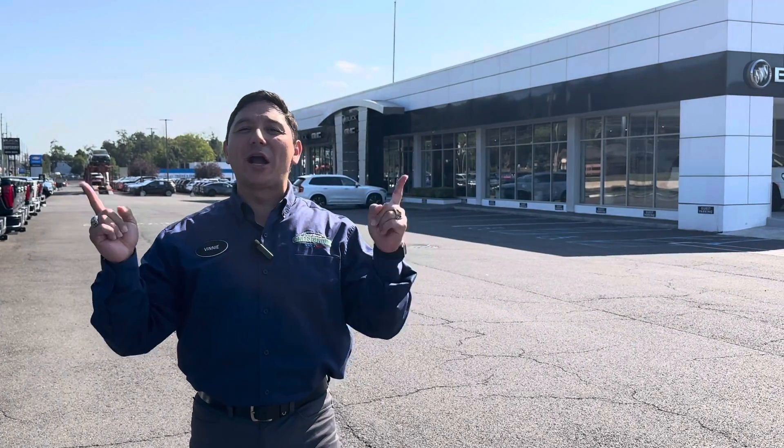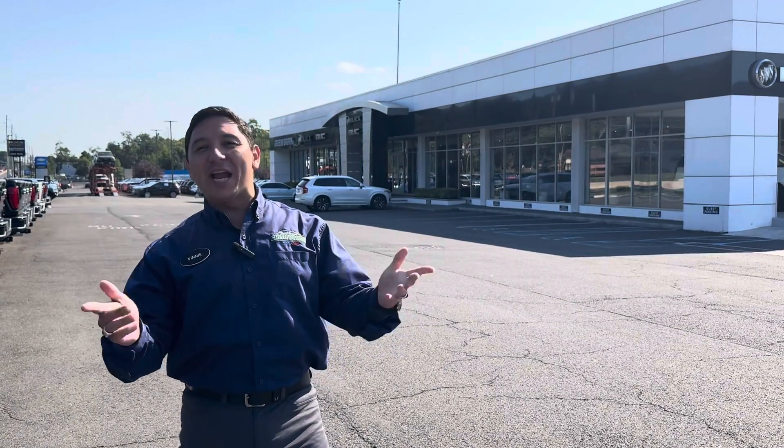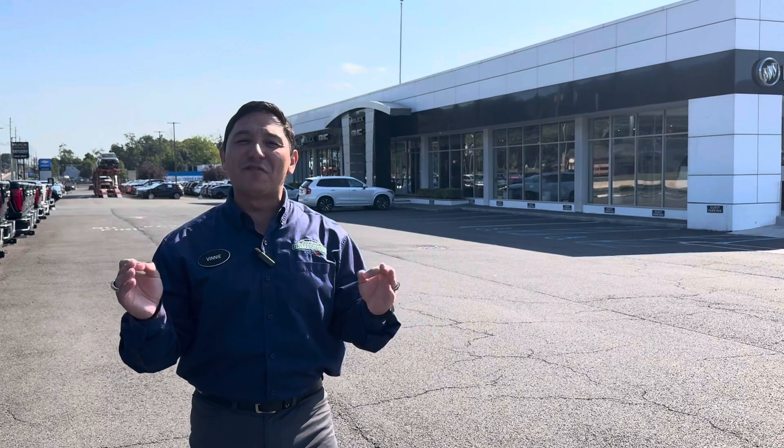Hello and welcome one more time, Vinny the Car Guru here at Greenbrook Buick GMC Chevrolet and Prion, and the 2025s continue rolling into our dealership. So let's take a look at this one.